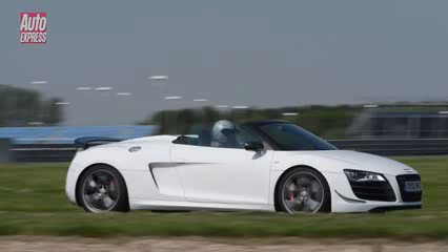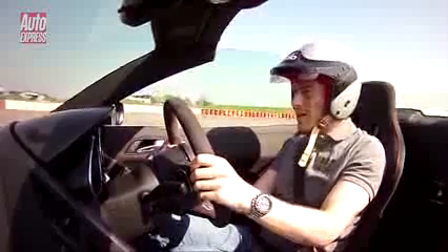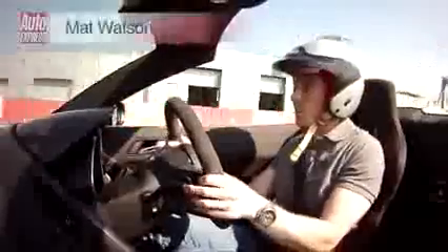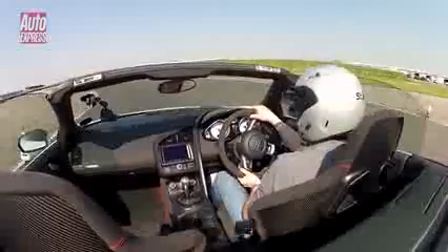This is the new Audi R8 GT Spyder. It is the most expensive road car Audi has ever made, so I better be careful not to crash it. We're on the Stowe circuit at Silverstone — that's why I'm having to wear this helmet, health and safety reasons — but if you can ignore the fact I look like a bit of a numpty for the moment, I need to explain what's different about this car.